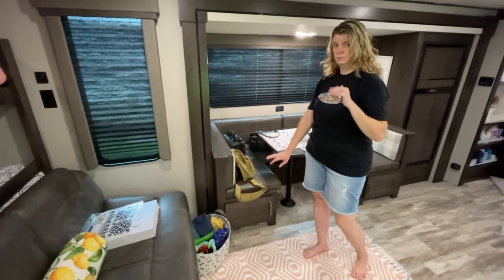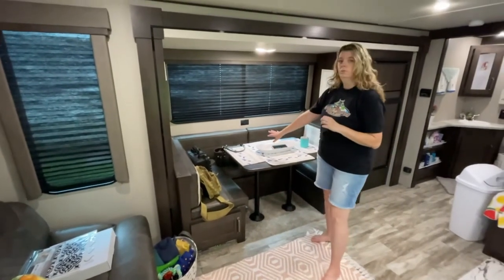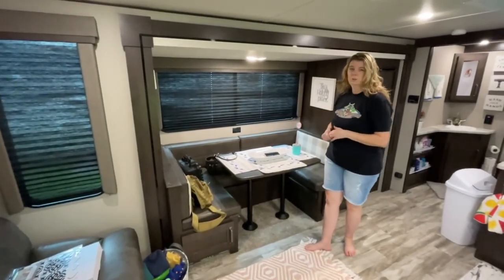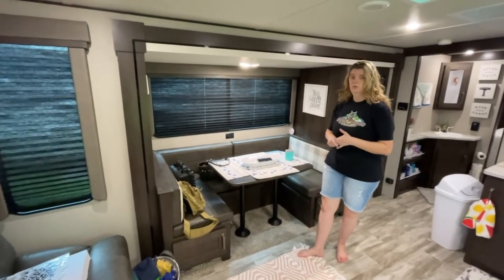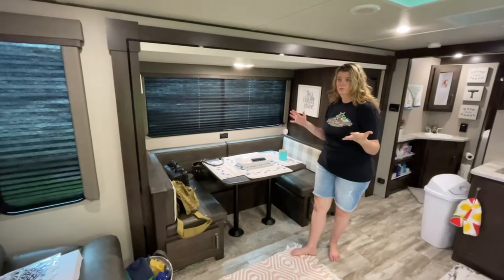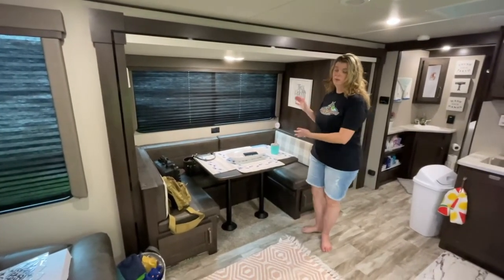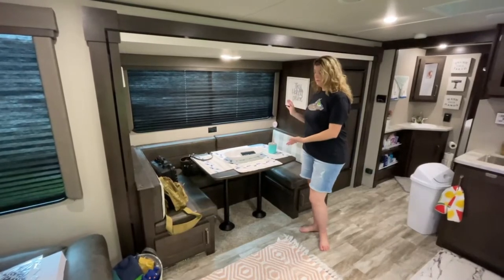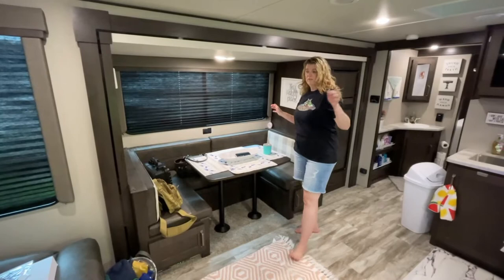Down over here in this corner is Opi's little section — his toys, and towels for if it's raining when he's out for a walk so we can wipe him off before he comes in. Over here we chose the U-dinette. This unit gives you a choice between the U-dinette and theater seating. We did the U-dinette because there are usually four or five people with us and we found it more useful — it's even good on rainy days to lounge and watch TV.